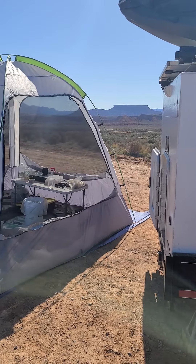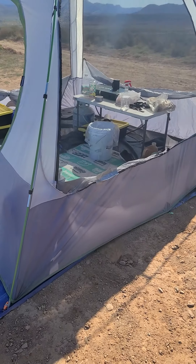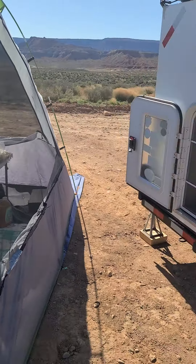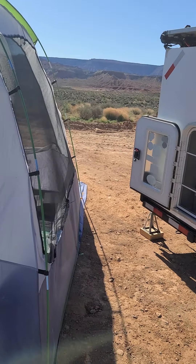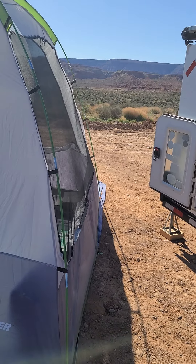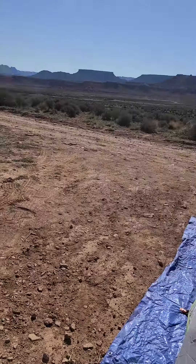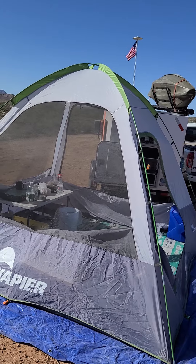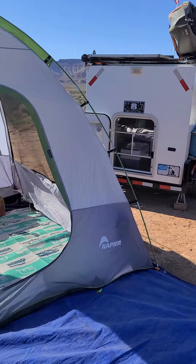There is the trailer. It used to hook to the back of the truck — 'used to' is the main word we're going to use here. I cut a little bit of screen, taking all that excess off, because it's never going to hook up to the back of a truck again. So I just made it a tent — a Napier tent. It used to hook up to the camper, but now it's just a tent.